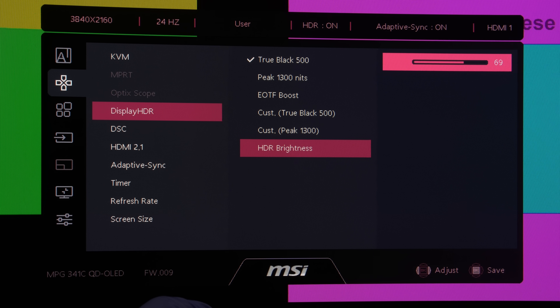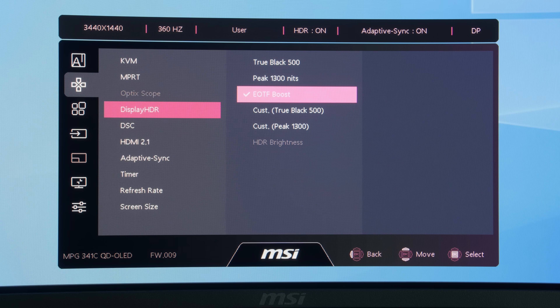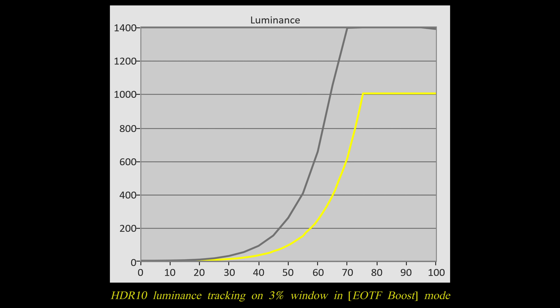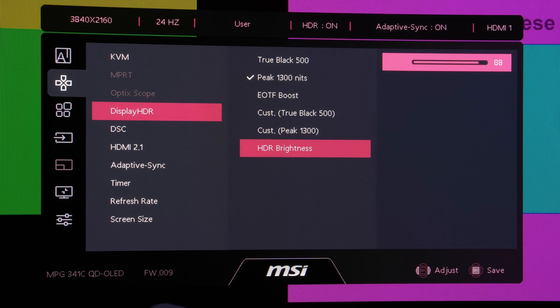Furthermore, the HDR brightness setting is a global control, so if you change it for peak 1300 nits mode, you will need to manually revert it to 100 when switching back to True Black 500 mode — not the most convenient workflow. Second, as shown by this greyscale ramp pattern from the DisplayHDR app, enabling peak 1300 nits mode increased the amount of posterization particularly near black, undermining one of QD OLED's greatest strengths: its superb native 10-bit gradation. The EOTF boost mode on the MSI MPG341CQRX36 did not fare much better — it continued and in fact exaggerated the over-brightened trend, and HDR brightness is greyed out and unadjustable when EOTF boost is selected.